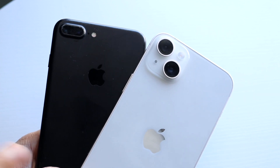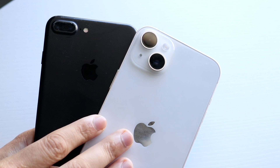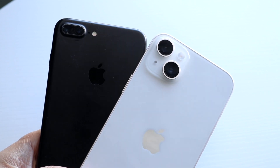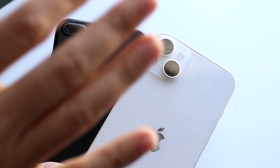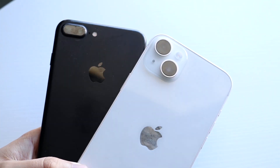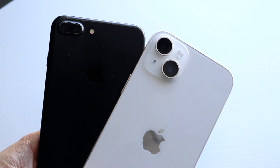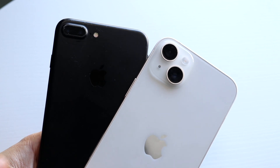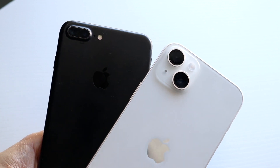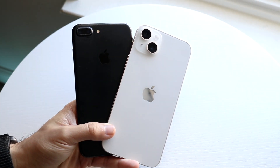There are some really big advantages for the iPhone 14 Plus compared to the 7 Plus. You're getting wireless charging, 5G, dual eSIM technology so you can use two SIMs on the 14 Plus, MagSafe capability, emergency SOS satellite mode, crash detection, and a glass back. Both have IP certification, but the 14 Plus is more durable. The 7 Plus just has an aluminum back. They both have Lightning ports at the bottom, which is nice.